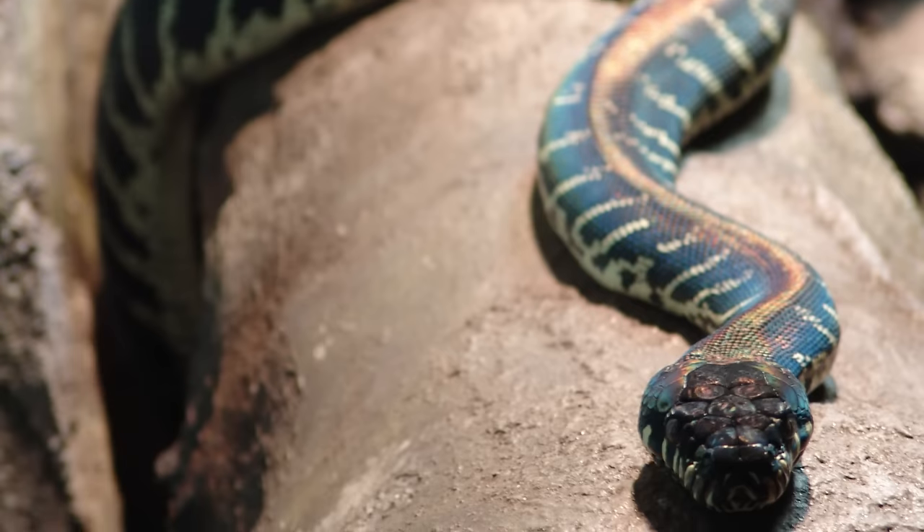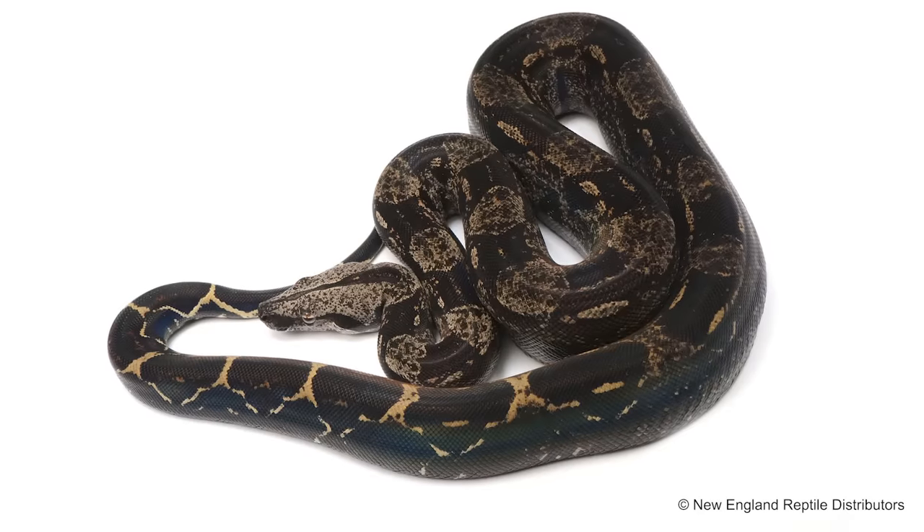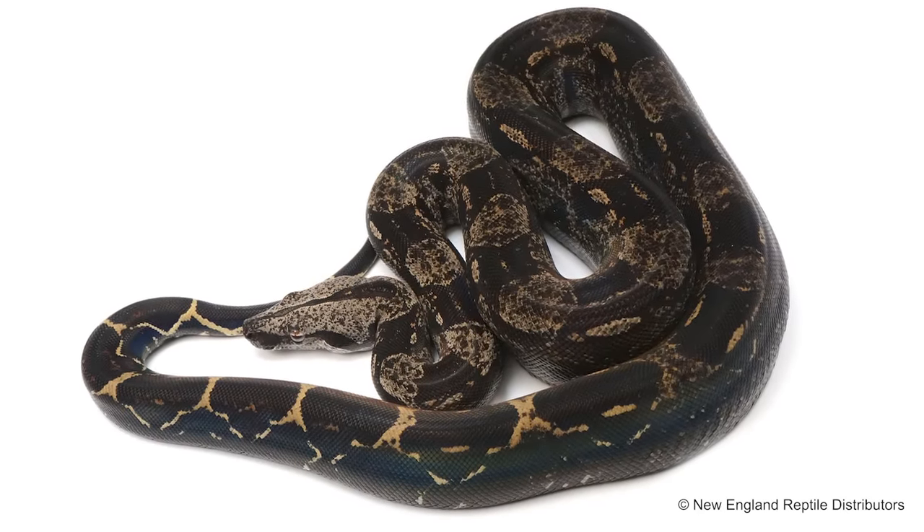Pythons like the Boland's python, white-lipped pythons, as well as some morphs like golden child reticulated pythons and IMG boas are also notorious for their iridescent scales. They are all glorious.